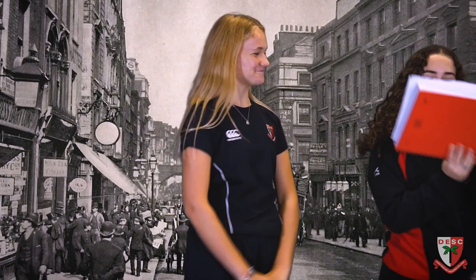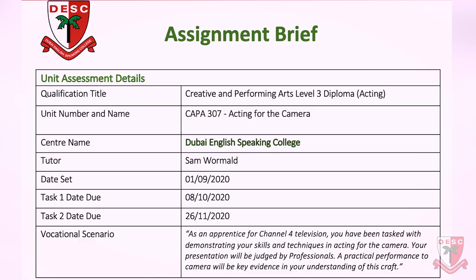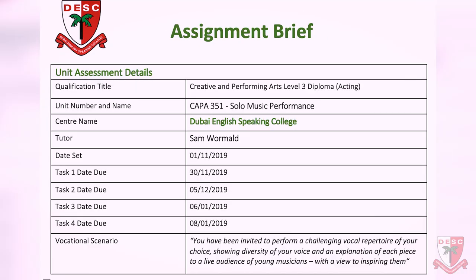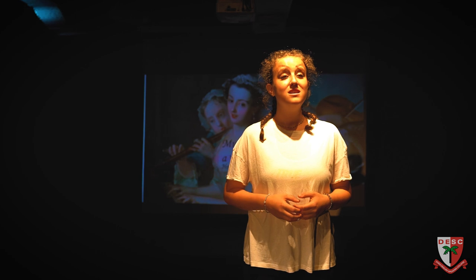The Level 3 Diploma qualification covers a variety of sectors within the Performing Arts industry, allowing learners to put their talents at the forefront. You'll be given a broad training in vocational scenarios within the Creative and Performing Arts, delivered by teaching staff with a wealth of knowledge and experience in the professional industry.